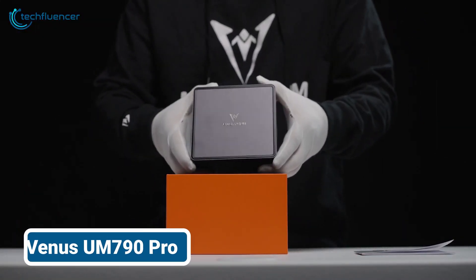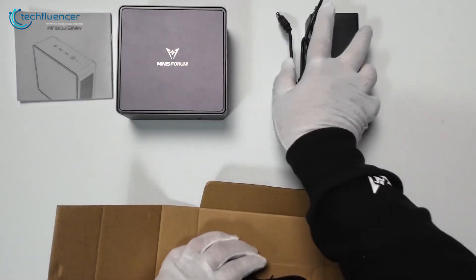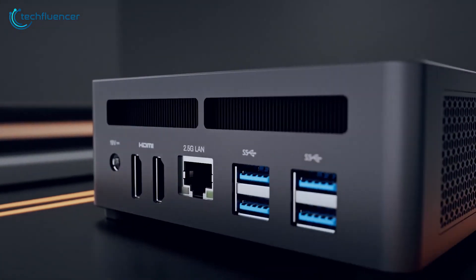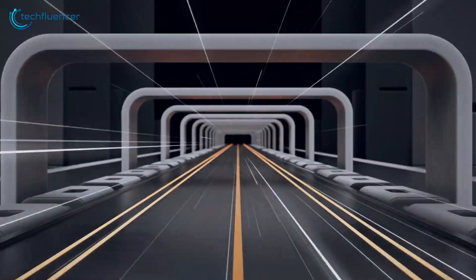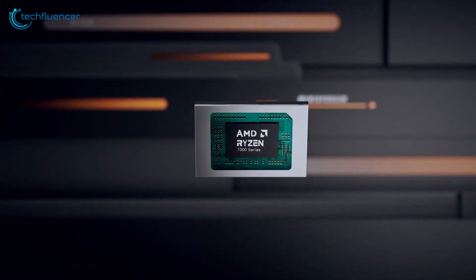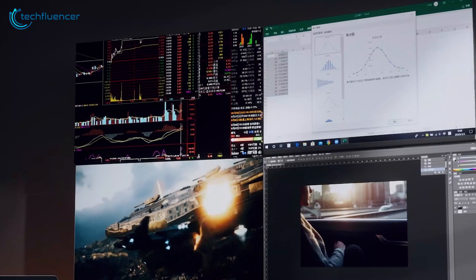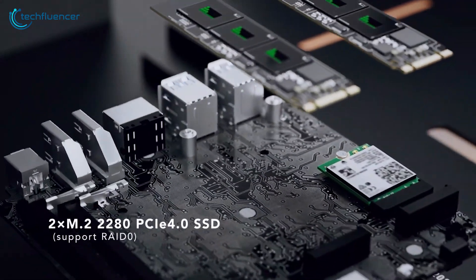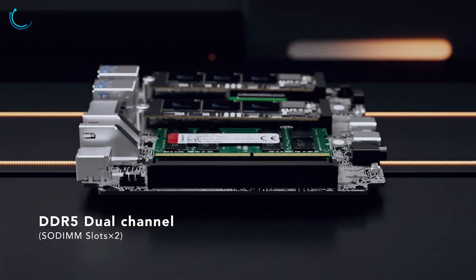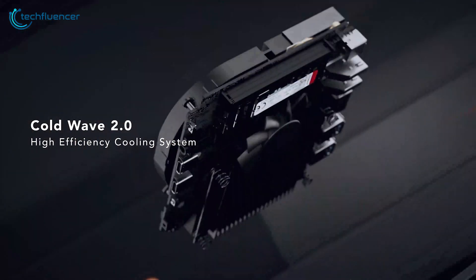We've also been testing the Minisforum UM790 Pro, and we got more than what we bargained for and decided to put it on the list. We were impressed by the powerful performance and features, considering the PC comes equipped with an AMD Ryzen 9 7940HS processor and AMD Radeon 780M graphics, meaning this mini PC was able to handle AI applications and gaming with relative ease. The 32 GB DDR5 memory and dual PCIe 4.0 1 TB SSDs ensure lightning-fast performance, while the liquid metal cooling system ColdWave 2.0 keeps everything running smoothly and quietly.